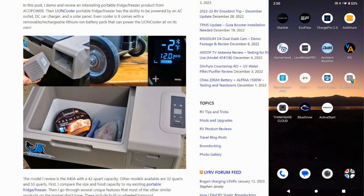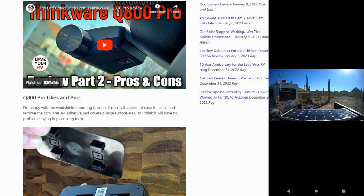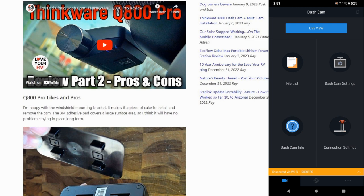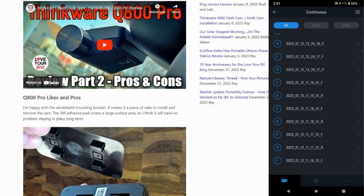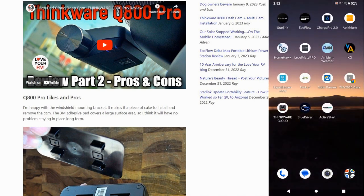Next, Thinkware Cloud — I have a Thinkware dash cam and I can connect to its Wi-Fi network. Now I'm connected and I can check a live view on the camera — there's what we're seeing in the rear camera. I can switch to the front camera just like so. Mainly I use it for setting up the camera, but I can also quickly check on previously recorded files. It has crash detection and that sort of thing. It's one of my favorite dash cams. I might also be doing a review on a BlackView camera soon, since Thinkware and BlackView seem to be two of the big popular brands.